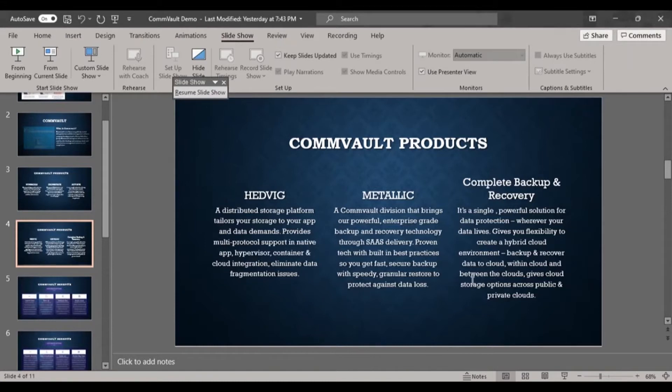Hedwig uses multi-protocol support with native app, hypervisor, container, and cloud integration, and it eliminates data fragmentation issues. When using large amounts of data in a tape or disk library, you may face fragmentation issues, but in a cloud environment it completely eliminates data fragmentation.